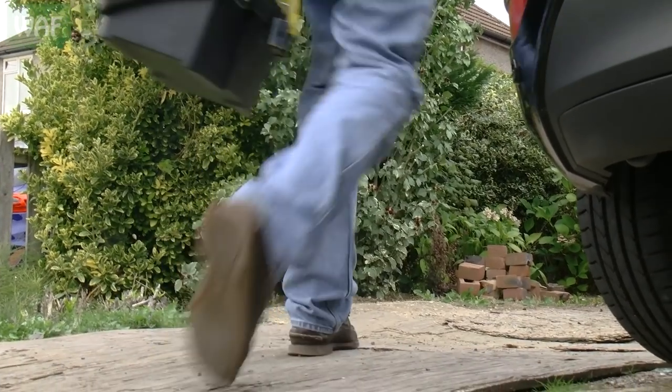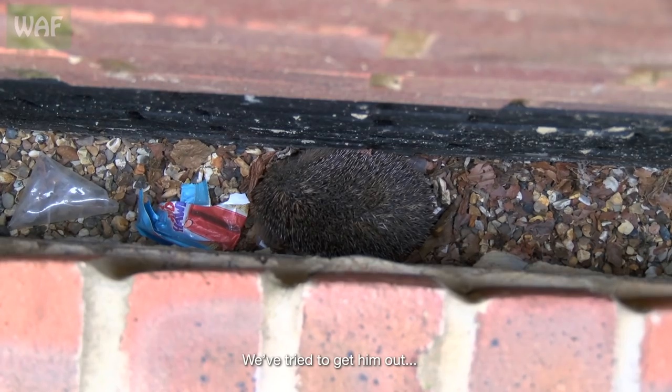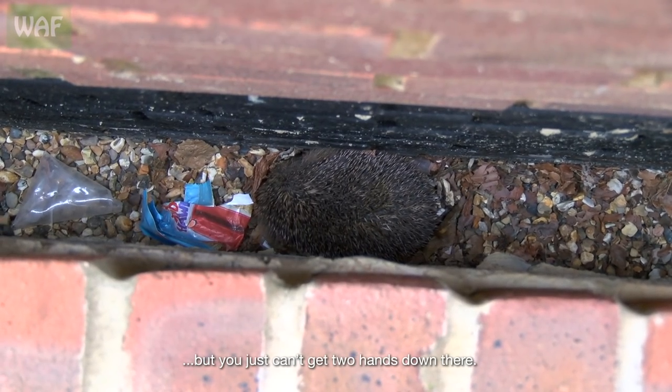Right, you've got a hedgehog but you just can't get two hands down there. I can do that — I need one more bit of kit from the car and it will be done.